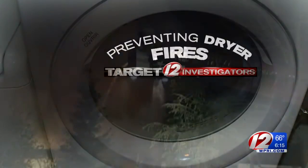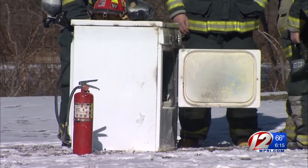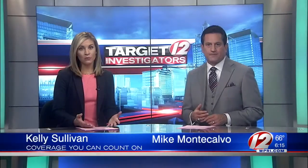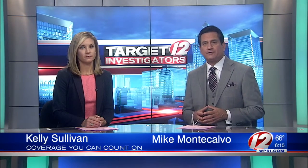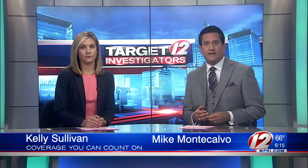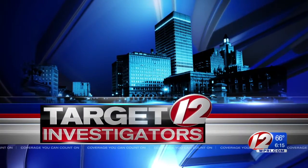In this Target 12 consumer investigation on preventing dryer fires, there are thousands of these fires every year, especially in the fall and winter. At five, we showed you how just cleaning the lint trap isn't enough. New at six, we'll show you different options for cleaning your dryer vents and how much they'll cost. When it comes to keeping your dryer vents clear of potential fire hazards, you have several options — costing as little as a couple of dollars, or up to a couple hundred dollars if you'd rather not make it a DIY project.